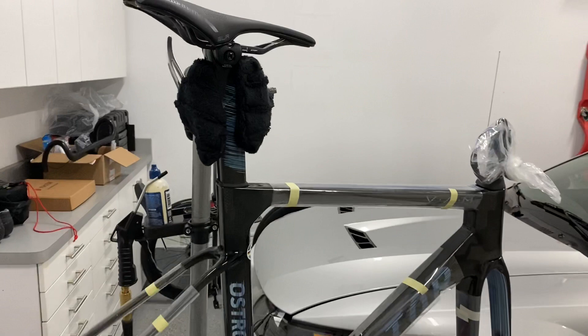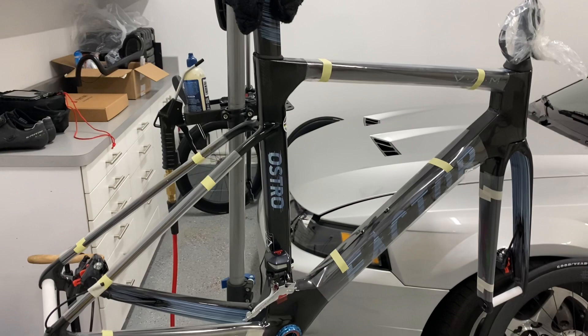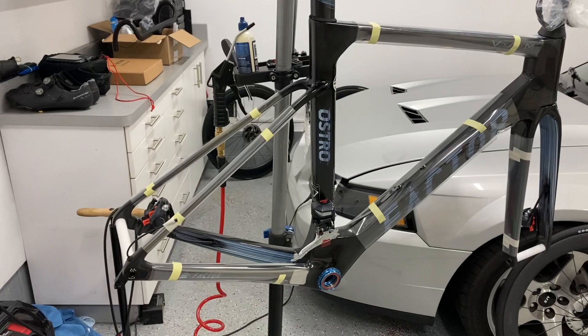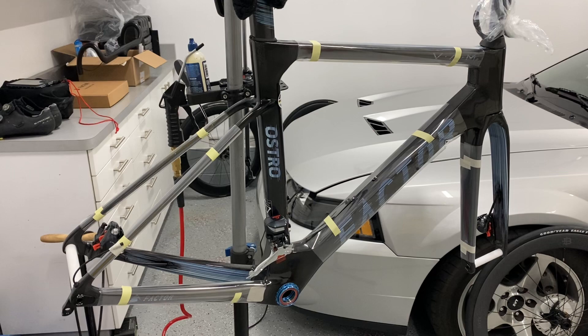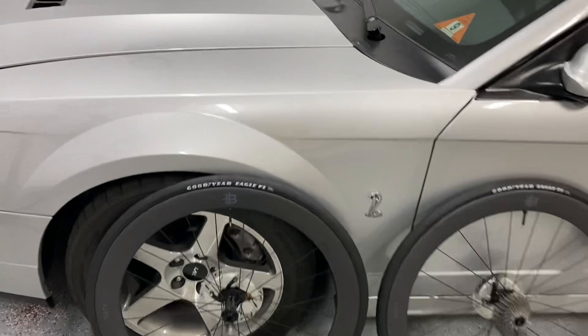You choose your frame, you choose your color, you choose your seatpost setback — which I went with zero degrees — you choose your handlebar width, which I'll show you in a minute, your stem length or integrated stem length, your groupset, your chainring size, your cassette sizes, your crank arm length. And you choose your wheel depth, whether it's 30 millimeters, 40 millimeters, or 60. You choose the tires you want, whether they're going to be tube or tubeless. I chose tube because I run Matex.